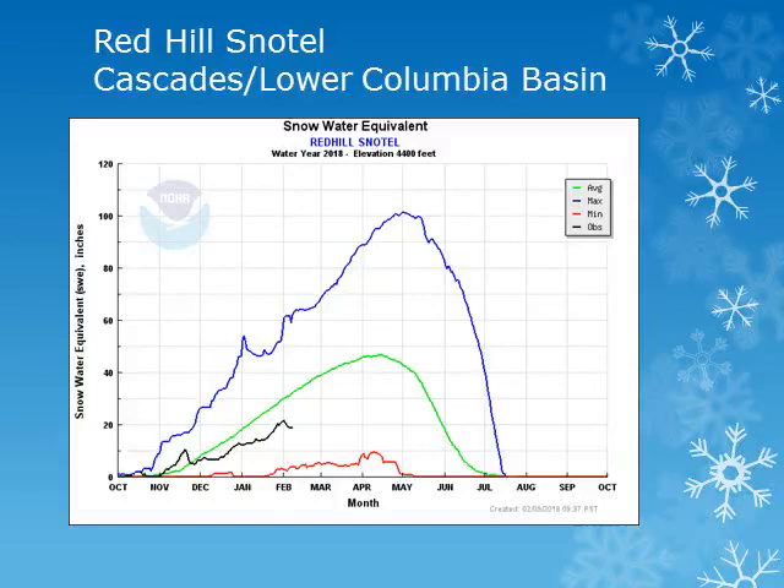For the Northern Cascades of Oregon, the Red Hill Snowtail is at elevation 4,400 feet. Looking at the black line, the current year observation, this site has seen only small accumulations during the month and is well below normal.